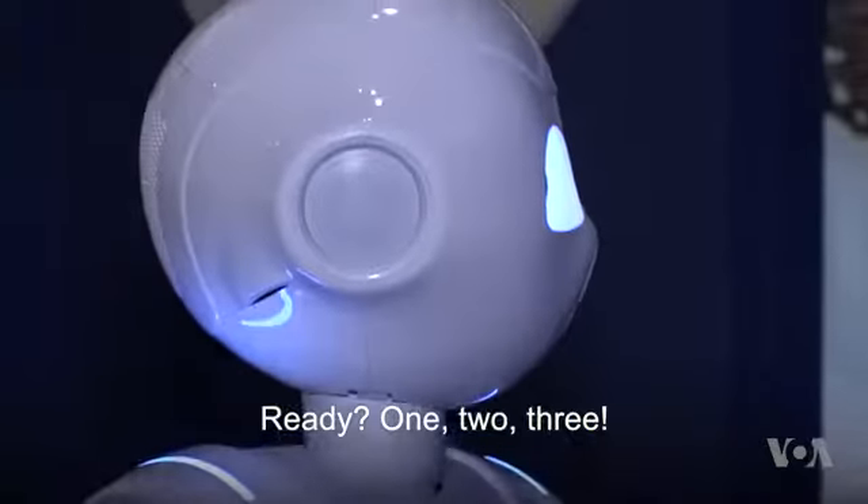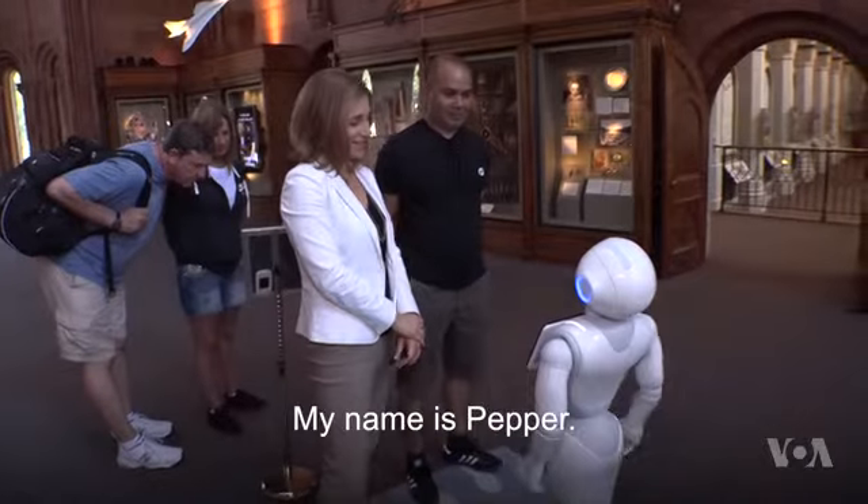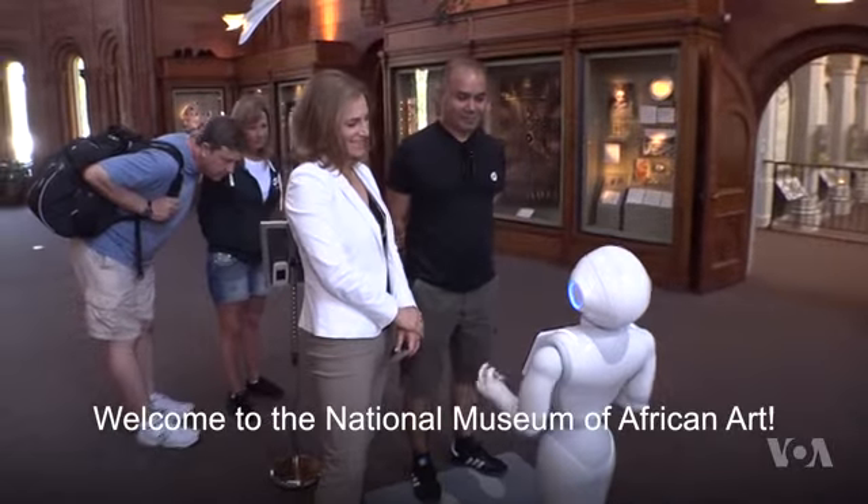Ready? One, two, three. Who are you? My name is Pepper. Welcome to the National Museum of African Art.